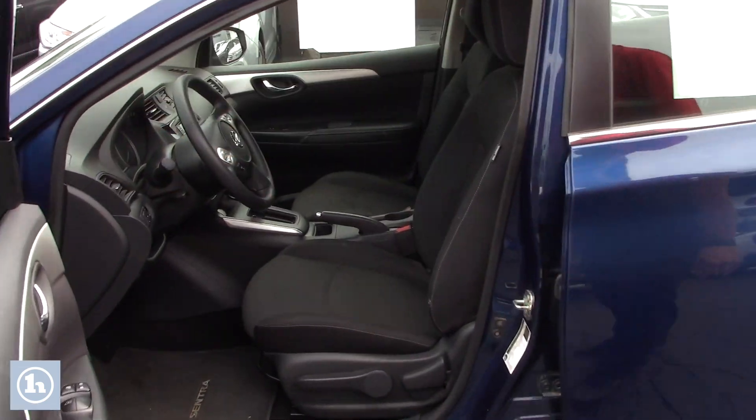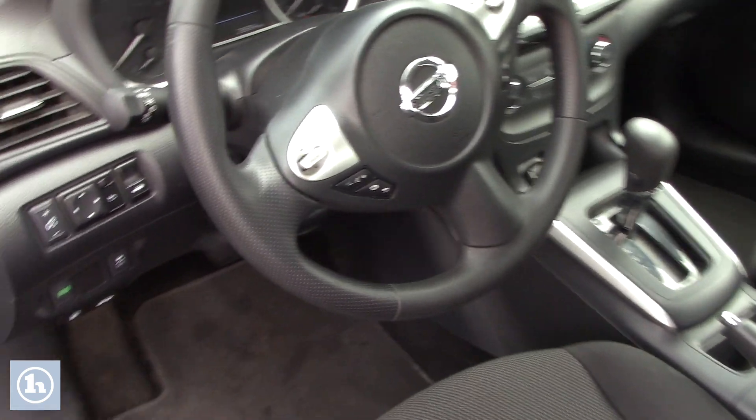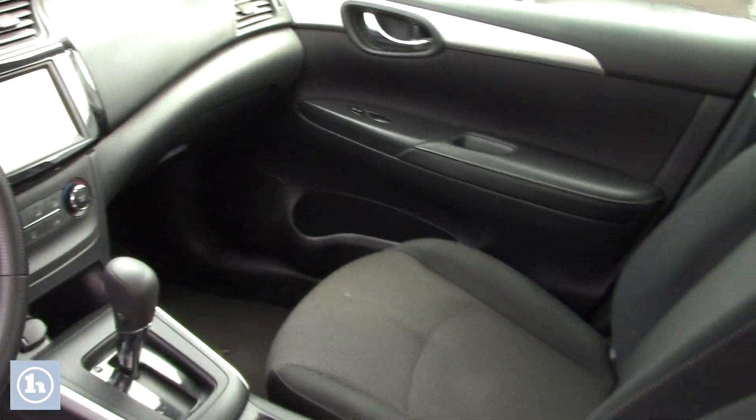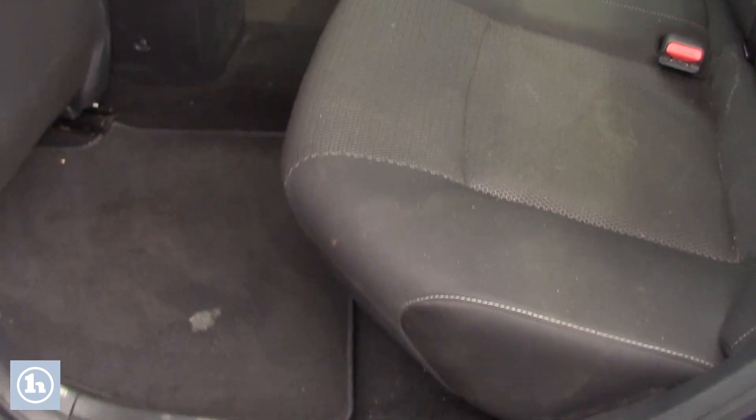As you look inside the vehicle you'll see that you have your black fabric seats, you have a nice black center console with some gray accents and some chrome trim there. And then as you look into the back seat you'll see you have a nice little back seat here, plenty of room for any passengers that you might want to put back there.